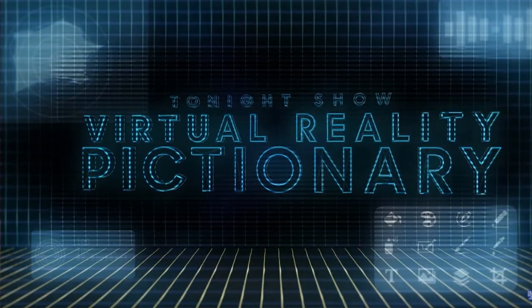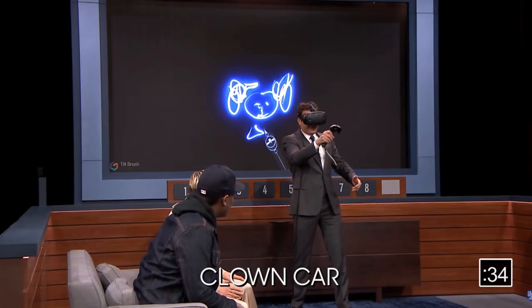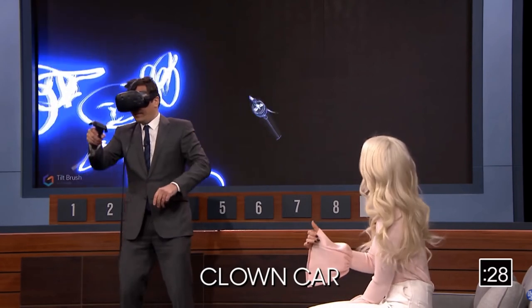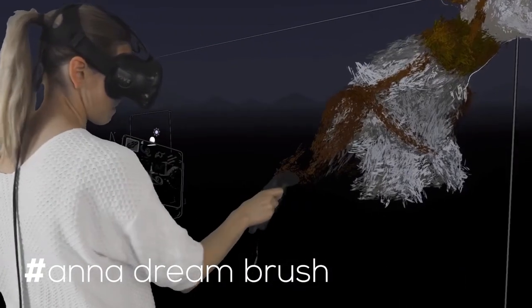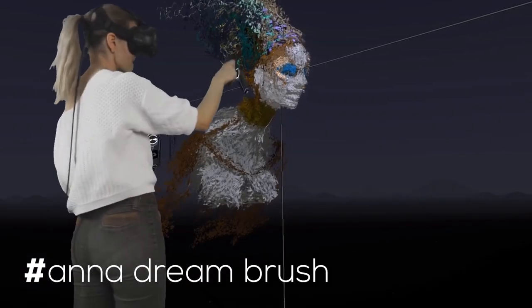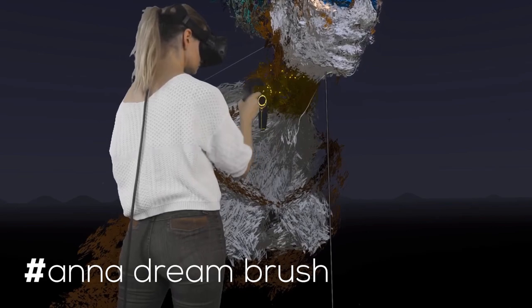Drawing games are another good fun option — for example, you could play Pictionary using Tilt Brush. One person is in virtual reality while everyone else watches on a screen or via casting to a TV. Tilt Brush is a classic VR experience, extremely well made and very simple to learn. It can be used for Pictionary or just for fun drawing activities where everyone can muck around and have some easy fun.